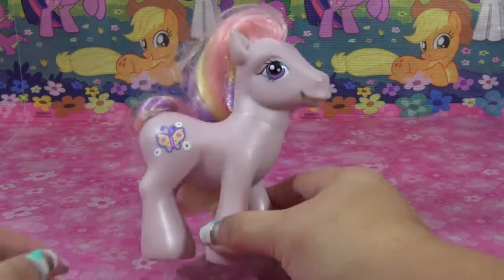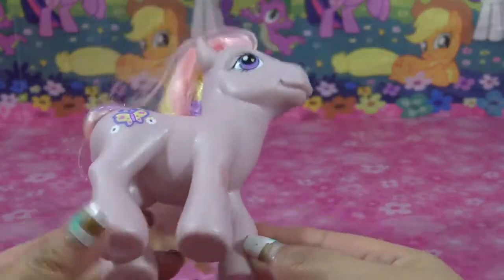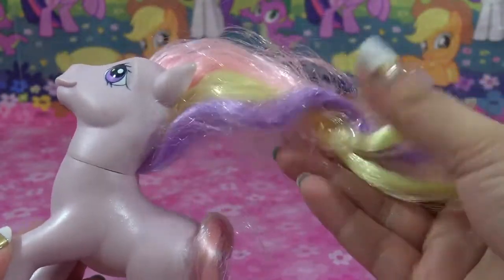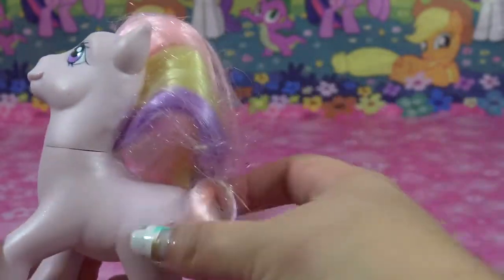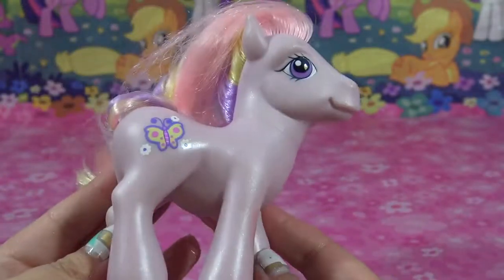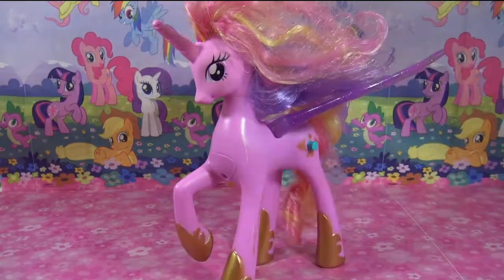Let's see if you guys can recognize this pony by the cutie mark — this is Fluttershy. This G3 Fluttershy honestly looks nothing like the current Fluttershy; she doesn't even have the same color hair anymore. But this one's really neat because it even has the plastic still in the hair, so it's almost like this pony was never played with. The tail is still tied together too — so there's a vintage Fluttershy.